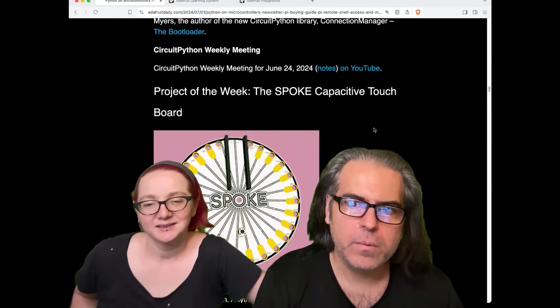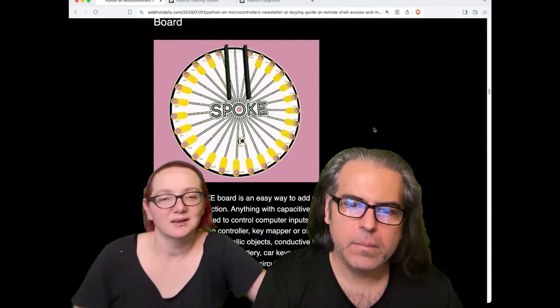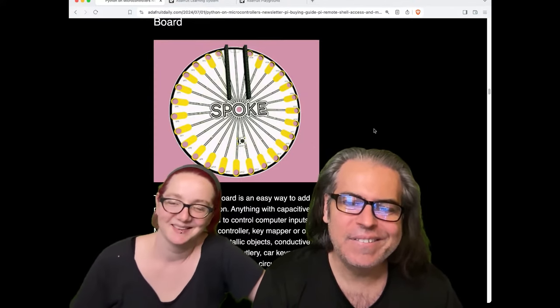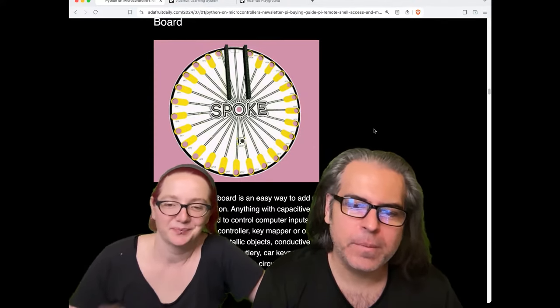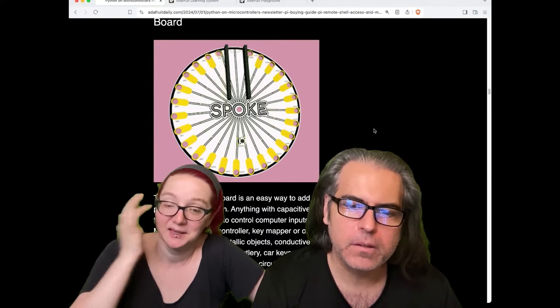We have our Projects of the Week. This is a Spoke CapTouch board — it's a wheel. The custom circuit board uses a Raspberry Pi Pico, and USB, MIDI, and keyboard are all connected up via CircuitPython code. It's all on GitHub.